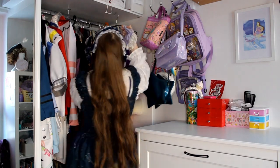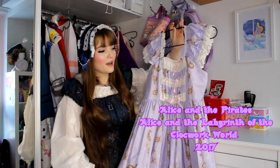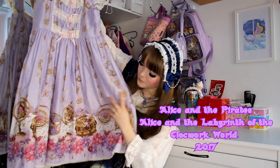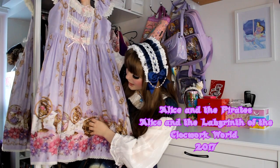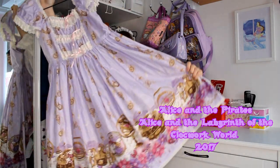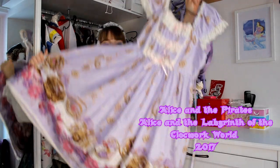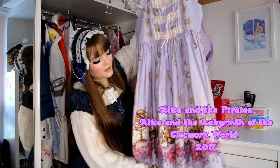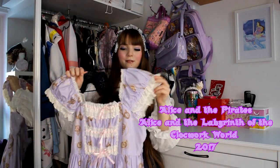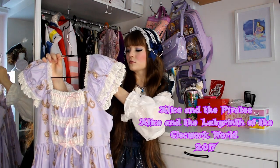Next up is also a great find from last year. This is Alice and the Labyrinth of the Clock Walk World from Alice and the Pirates. It came out in 2018 and it's in the lavender colourway. On the bottom there are all the time motifs, Alice, and the Father of Time riding the Chronosphere. It is really pretty. I found this on Closet Child — it was also a great bargain and it's one of the dresses I wore most last year. I love this nice lavender and pink shade and all the time motifs and flowers. It has this cut with puffy shoulder straps, as you can see.